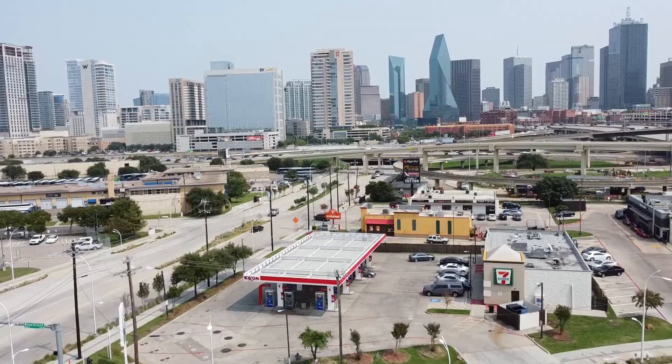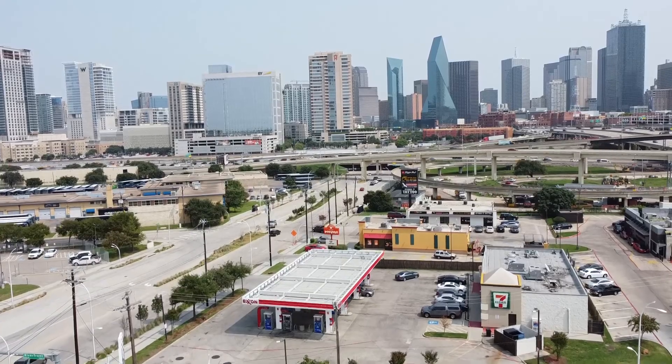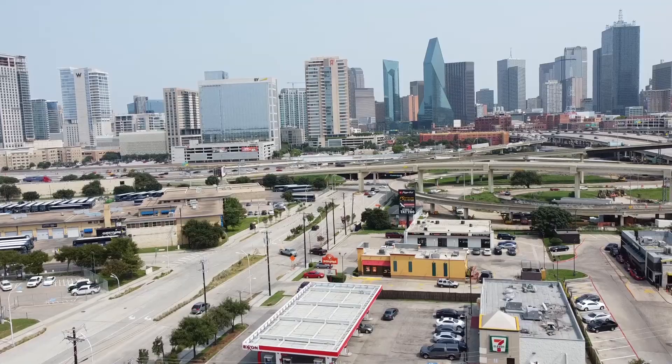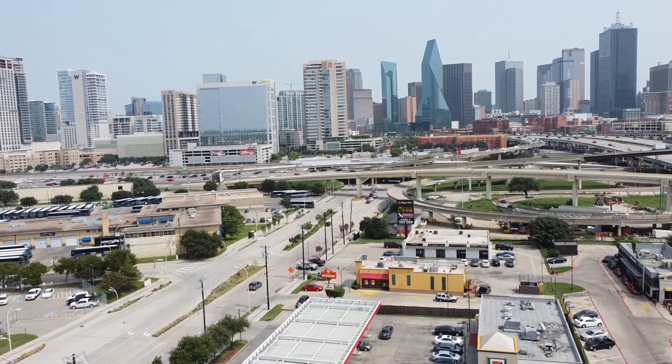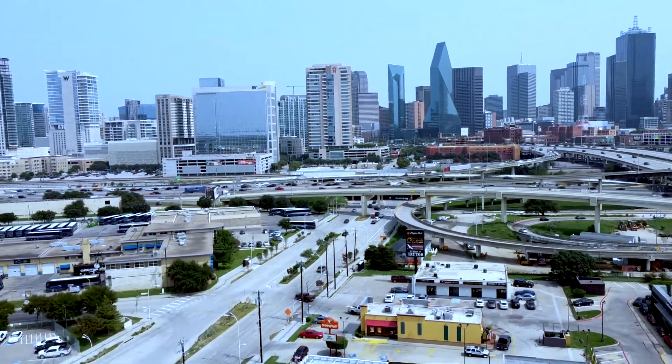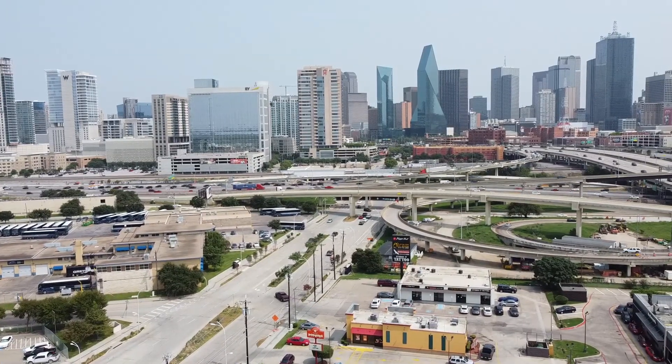Welcome to the channel guys. If you're new to the channel, it's your guy, your man T Fox in the E320. Today's episode, I'm gonna show y'all the first ever Dodge Charger wide body 2020 convertible.